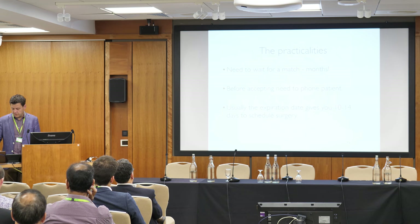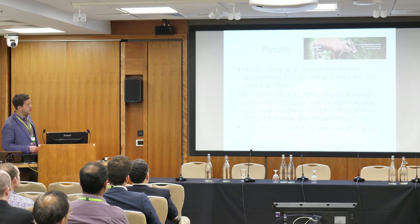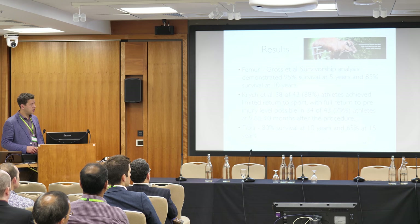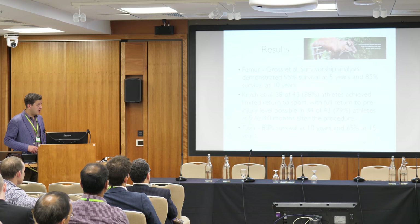Why go to this length? Because the results are pretty impressive. Al Gross in Toronto has a wealth of experience, and his survivorship analysis demonstrates 95% at five years and 85% at 10 years. He also has data going out to 20 years. In athletes, 88% achieved return to sport, with full return to previous level in many cases — though you have to be careful how you interpret that data.